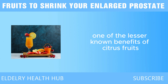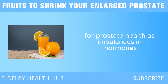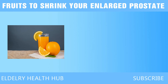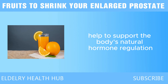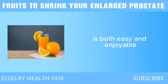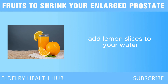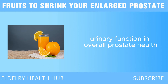One of the lesser-known benefits of citrus fruits is their ability to support hormone balance. Maintaining proper hormone levels is crucial for prostate health, as imbalances in hormones like testosterone and estrogen can contribute to prostate enlargement. Citrus fruits, with their antioxidant and anti-inflammatory effects, help support the body's natural hormone regulation. You can start your day with a glass of freshly squeezed orange or grapefruit juice, add lemon slices to your water, or enjoy a citrus fruit as a snack, while also benefiting from their high water content for hydration.